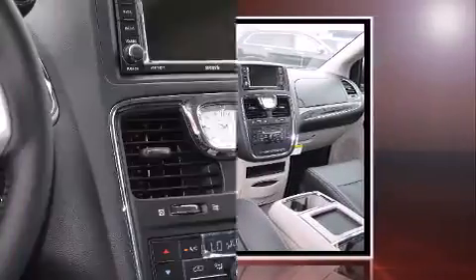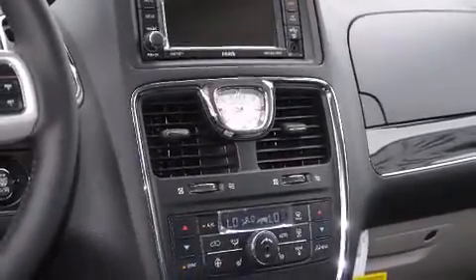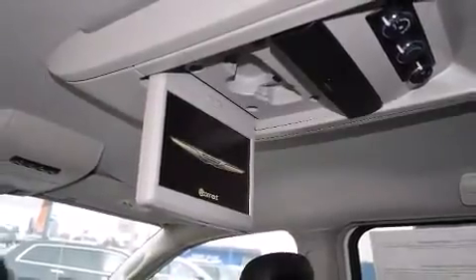Chrysler prioritized fit and finish as evidenced by one-touch window functionality, variably intermittent wipers, a built-in garage door transmitter, a roof rack, and voice-activated navigation.